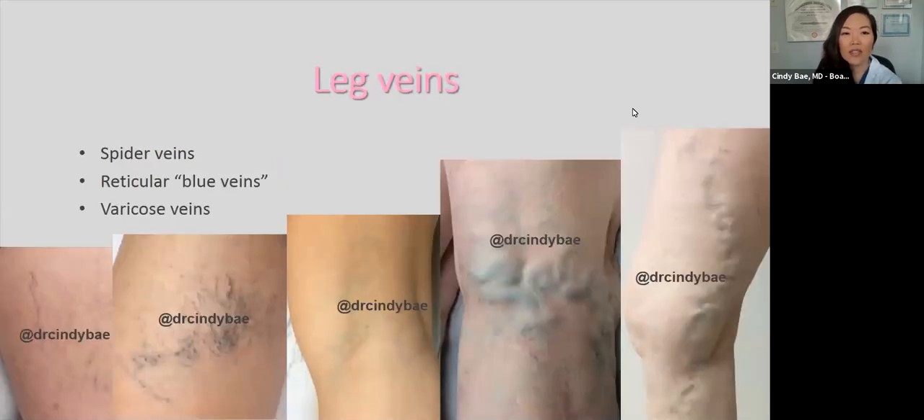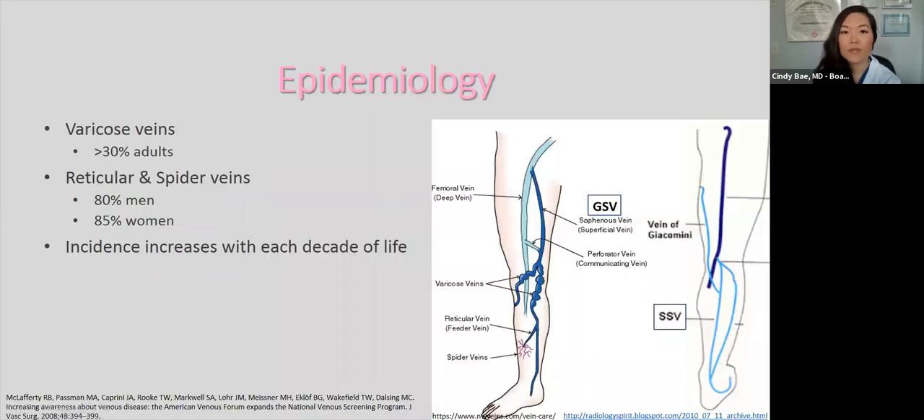Leg veins are categorized based on their size. On the very left are spider veins — they're very small and look like little spiders. As they get bigger, there are blue-colored veins called reticular veins. As they start sticking out of the skin, we describe those as varicose veins. Varicose veins are very common in over 30% of adults. Reticular and spider veins can be seen in 80% of men and 85% of women, and the incidence increases with each decade of life. We'll be focusing on the superficial venous system — the great saphenous vein and the small saphenous vein on the back of the leg.